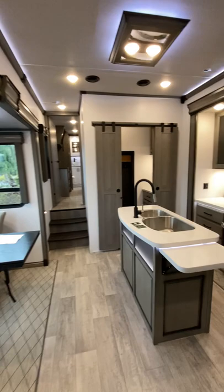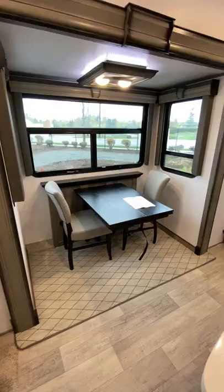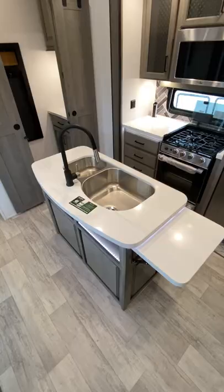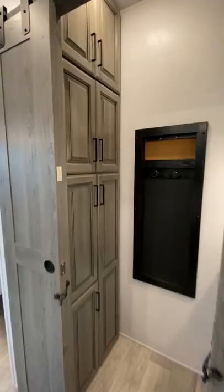Once inside, we're immediately faced with a large, fully stocked kitchen. To our right, we'll find dining for four, and in front of us is a spacious kitchen with high-quality appliances, plenty of storage, an island, and even a walk-in pantry.